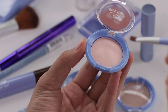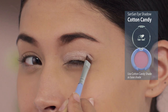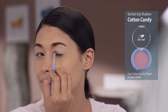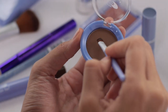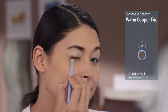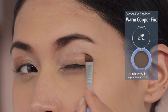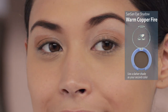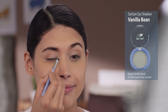Next, using a small eyeshadow brush, apply a light color. Ito girl, try this cotton candy eyeshadow all over your eyelids. Then using a blending brush, apply the next shade — try naman natin ang warm copper fire on your crease. Lagyan natin ang vanilla bean shade to open up your eyes.